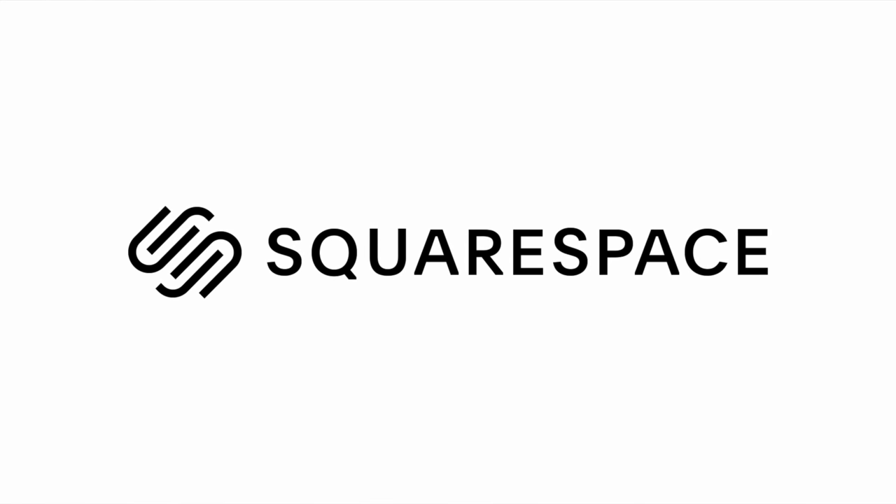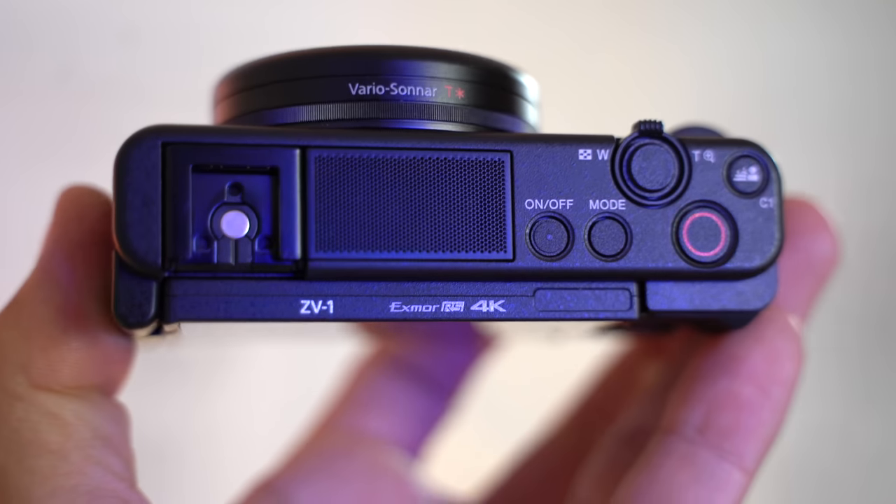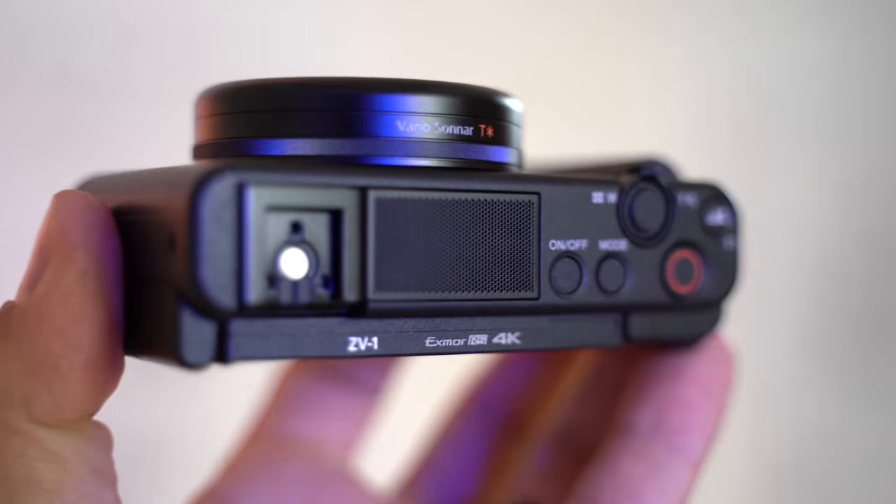This video is brought to you by Squarespace, the best way to make an amazing website. Hey guys, it's Max. In this video I'm going to be talking about and sharing all the great things about the new ZV1.